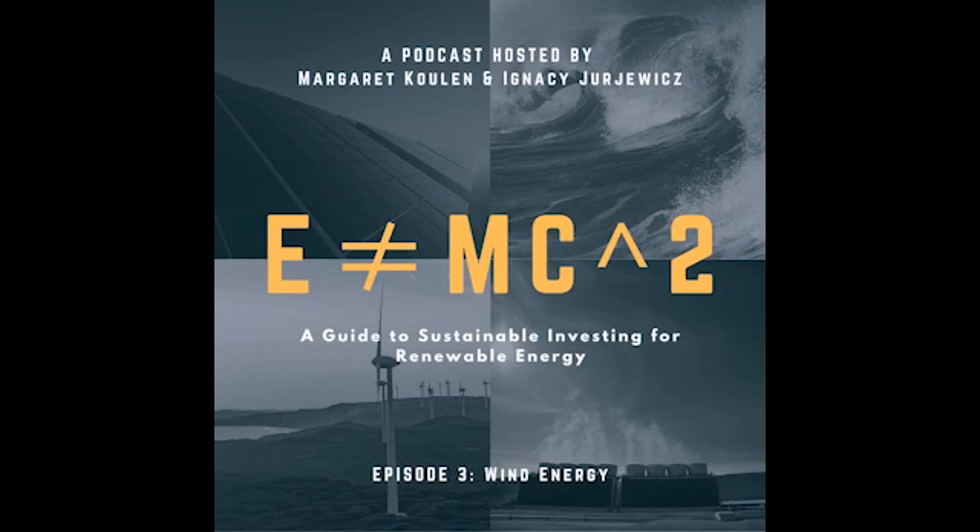Welcome to Episode 3 of E Does Not Equal MC Squared, a guide to sustainable investing for renewable energy. My name is Margaret Kulin, and I'll be one of your hosts. And my name is Ignacy Urievich, and I'll be your other host. Today we'll be talking about another form of renewable energy: wind energy.